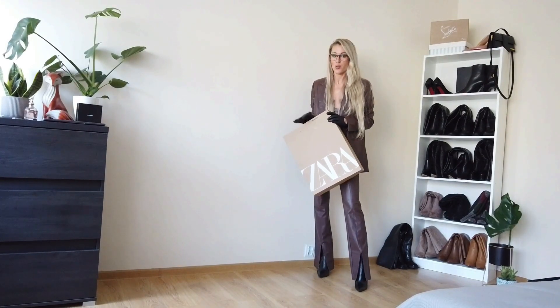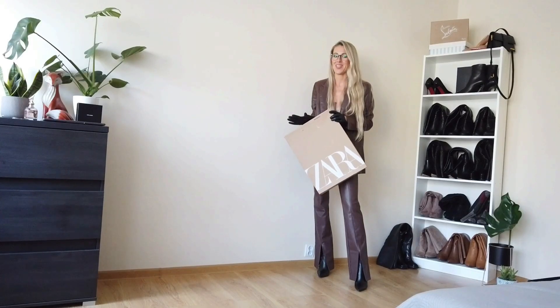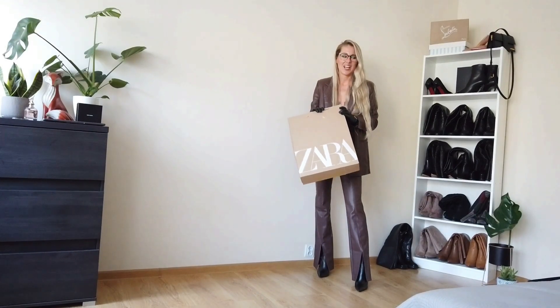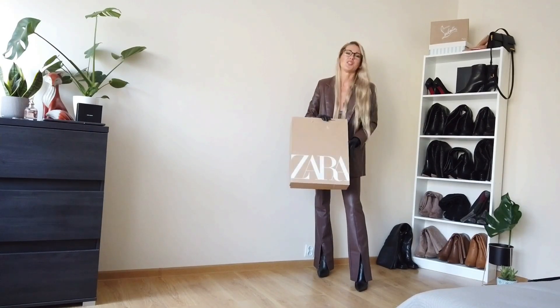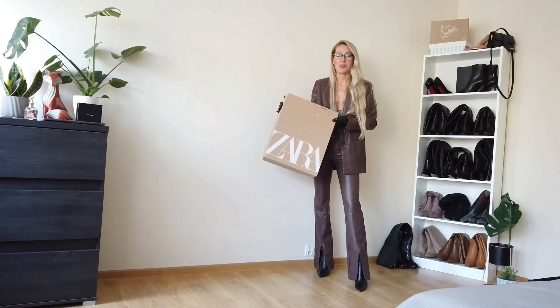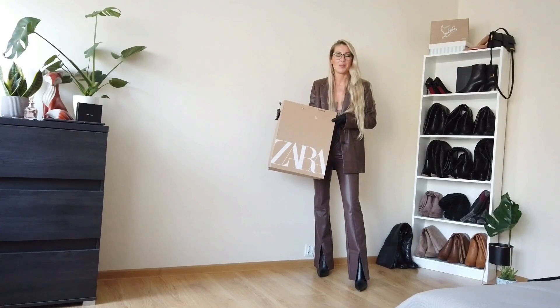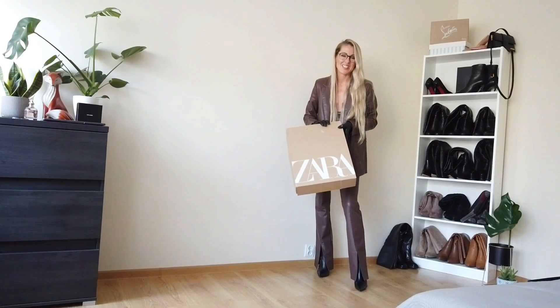So, this is the last box of Zara. I have to say that I am very excited to open it and try on the last suit. No more Zara for next month — I have to rest from this company a little. Of course, I have to say that all Zara things I bought by myself and Zara didn't send me anything for free. Okay, so let's open it.